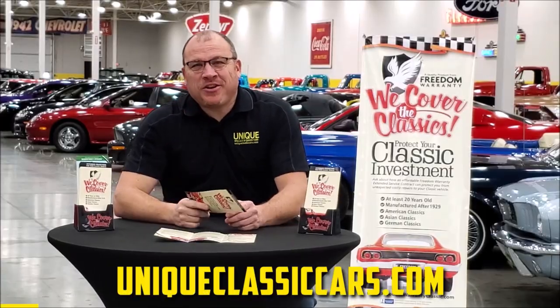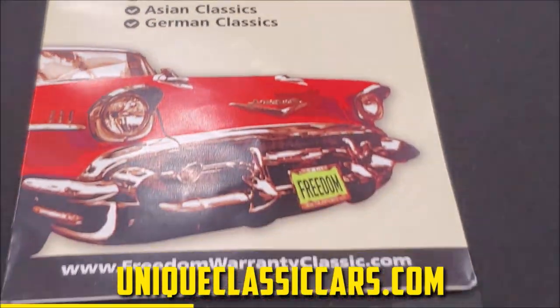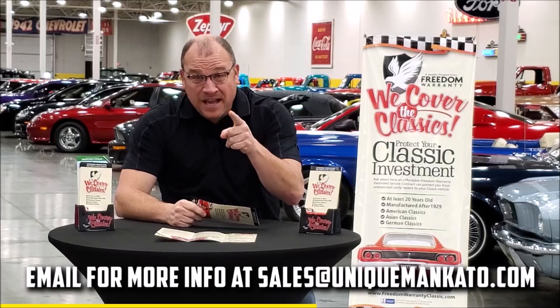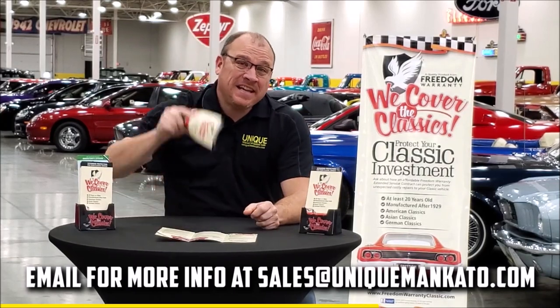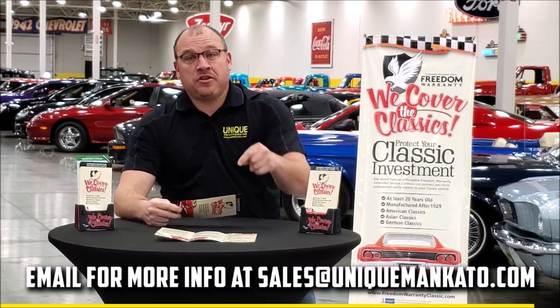Did you know this car qualifies for an extended warranty? It's just like the one you get at a new car dealership, except it covers your classic car. It covers all the major components — engine, transmission, drivetrain — and you can get coverage up to 10 years. Repairs aren't cheap; these extended warranties are a no-brainer. Contact us for a quote on this car today.